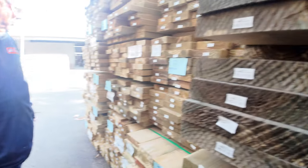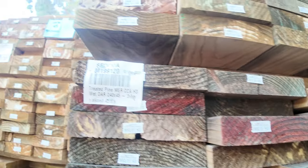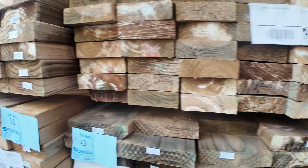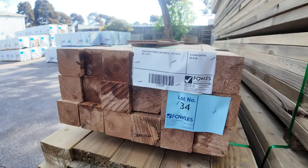Heaps more mid-range lengths of treated pine through here. Lot 34 — we've got a pack of Cypress pine posts, a random pack up to 4.2 metres long.